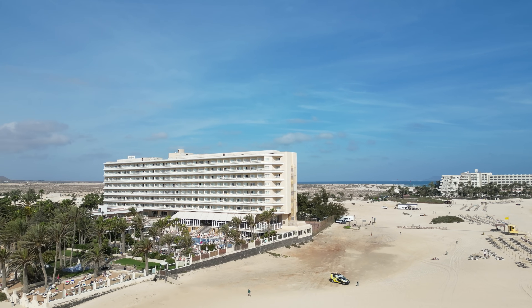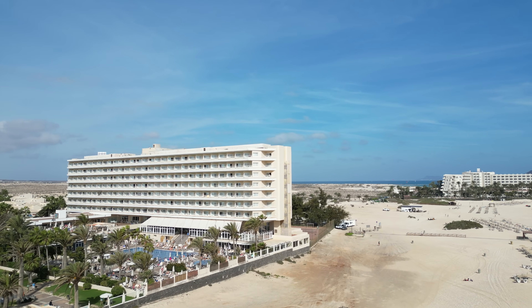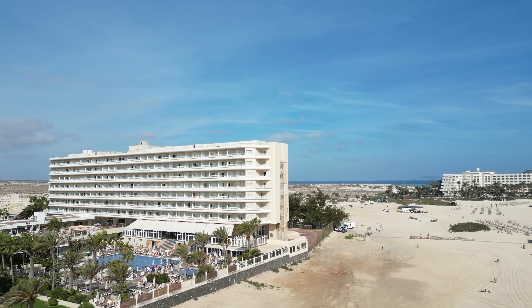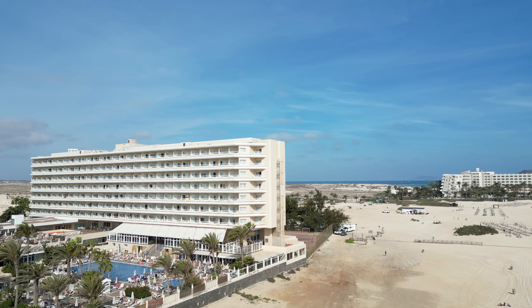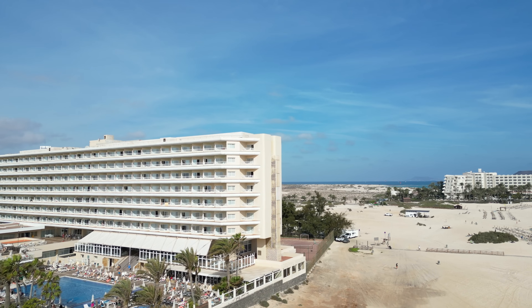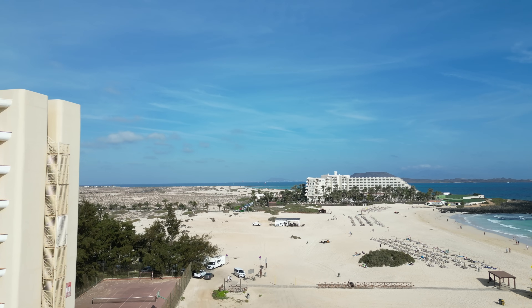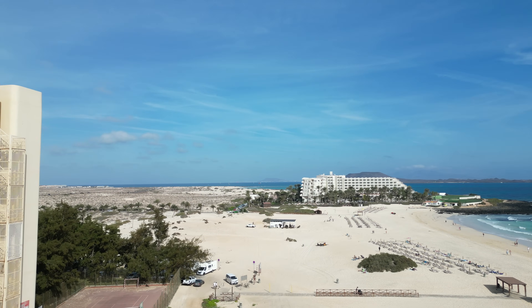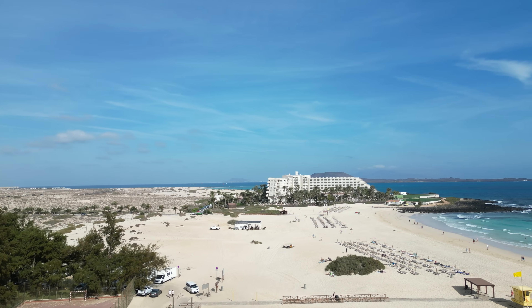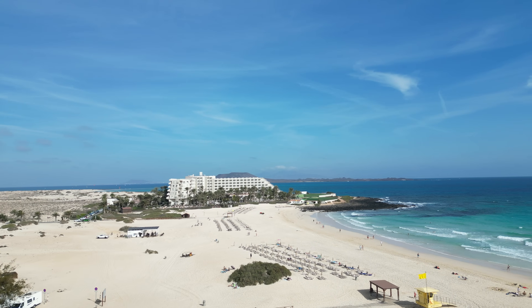I've driven past this hotel many a time and it was at a really good price, so I didn't know what to expect. Would it be good? From outside, it looks absolutely phenomenal. It's based right in the heart of the natural park, surrounded by the beautiful giant sand dunes. Don't be mistaken with the other hotel — that one is called Tres Islas. I will go and do a video of that hotel also, but we're going to have a look at the Rio Oliva Beach.